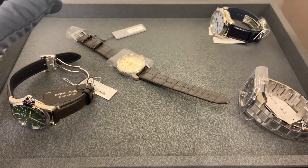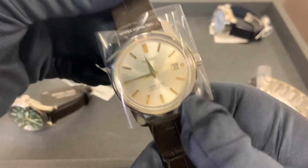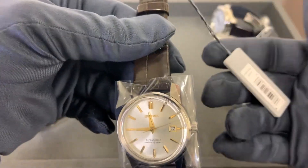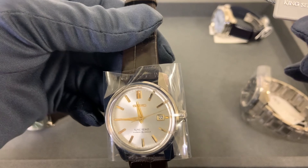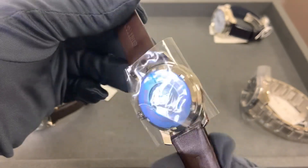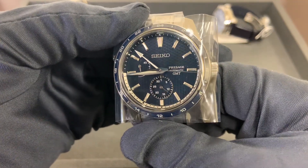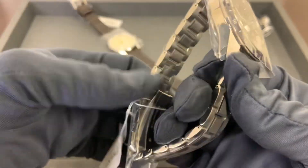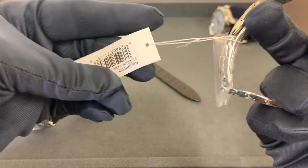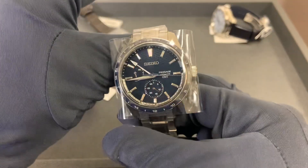I saw these when they were released, just didn't know when we were going to get them. New King Seiko — model number is SJE 087. And the Presage GMT here — this is a limited edition. I do know I've had some interest on this; we'll need to reach out to those who have already called. This is the SPB 303.